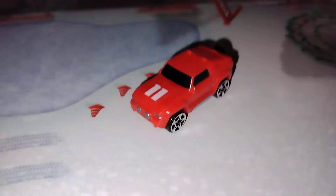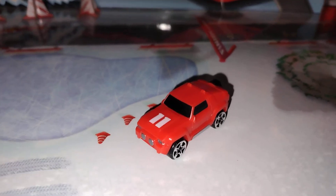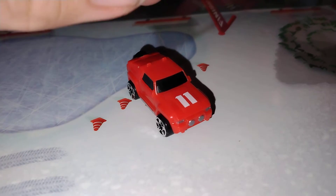Heck yeah, it is a car today! So we got a Hognose — a red Hognose with a white stripe on the hood. Pretty cool looking!